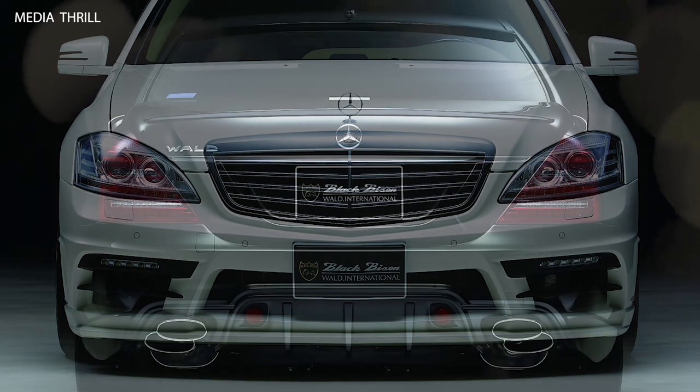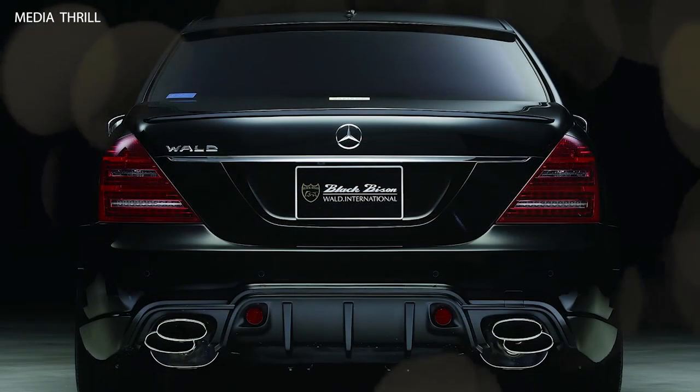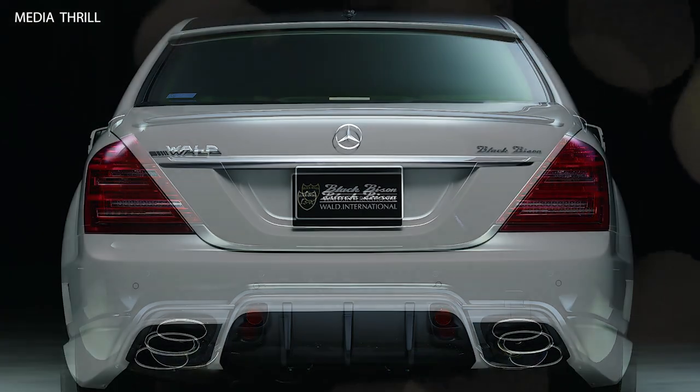such as premium leather upholstery with trim accents and personalized touches, to elevate the S-Class's luxury appeal.